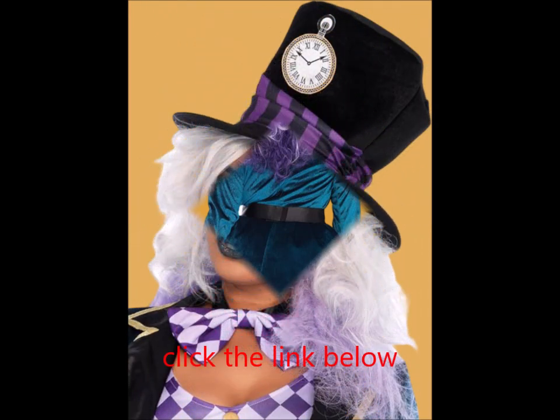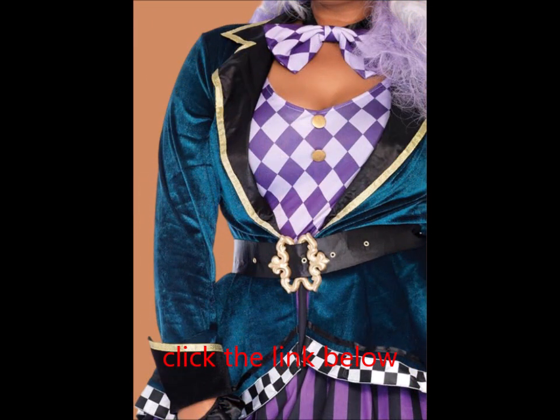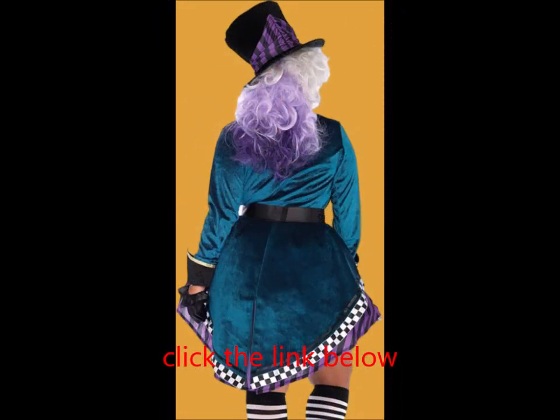85592 Mad Hatter Costume with Mad Hatter Hat — bold Wonderland style. Be tea party-ready in a costume that is both comfortable and luxurious. This easy Halloween look includes a printed tank dress, a checkerboard-trimmed velvet high-low jacket, and all the Mad Hatter accessories you need.